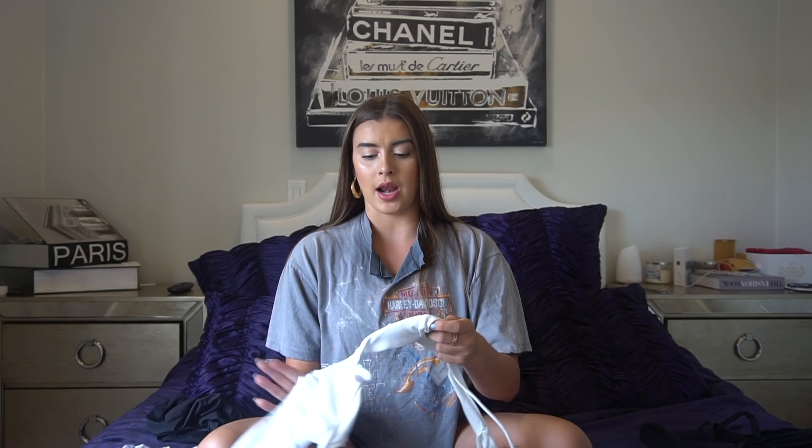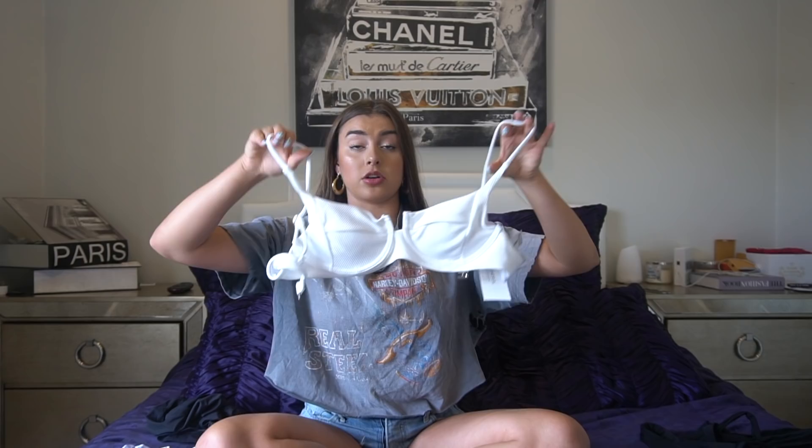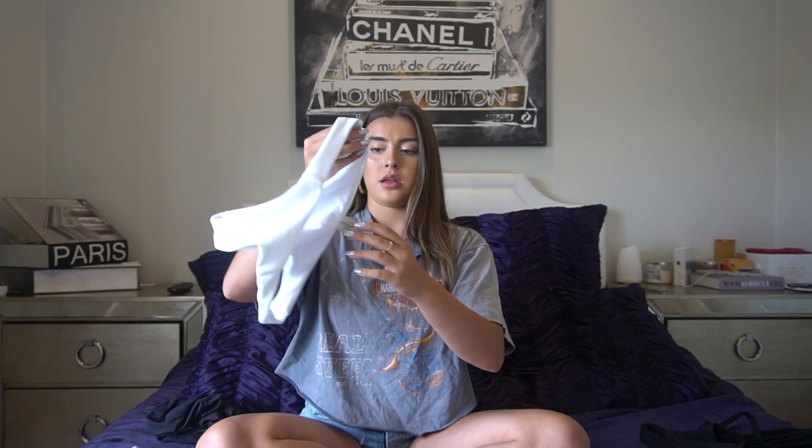Next I'm going to show you another swimsuit and I love this one so much. It's a ribbed fabric with a cute little V in the front, and it's also going to be great for tanning. The bottoms are super cute because they're high cut on the sides, so they look really good. It's just good fabric and good material, and I needed a good white bikini so this one is perfect.